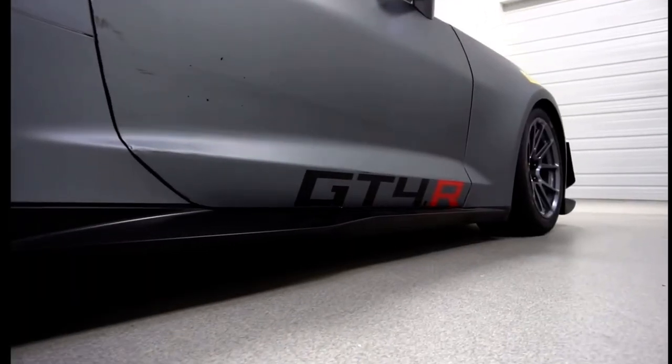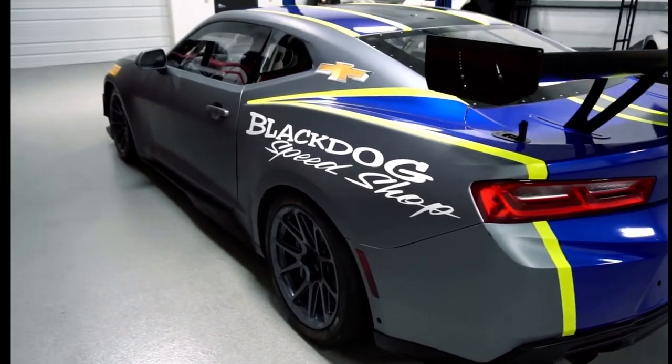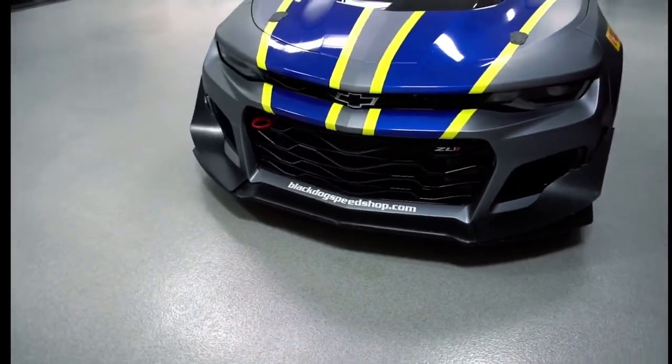Around this GT4.R Camaro, you can see it's based upon the stock parameters of stock body lines and it's built by Pratt Miller in Detroit. As we talked about before, GT4 stock body lines is kind of a rule for the class.